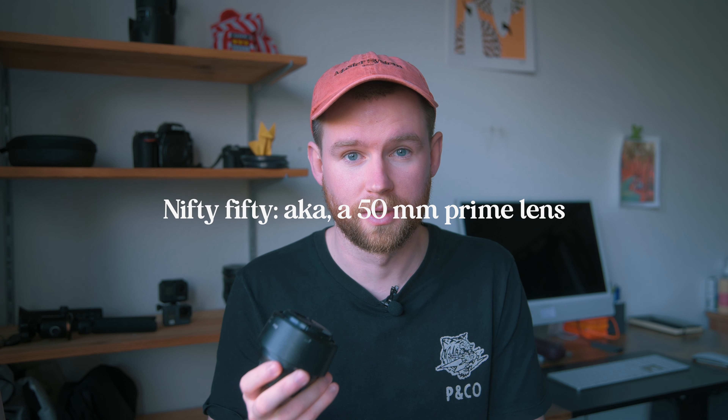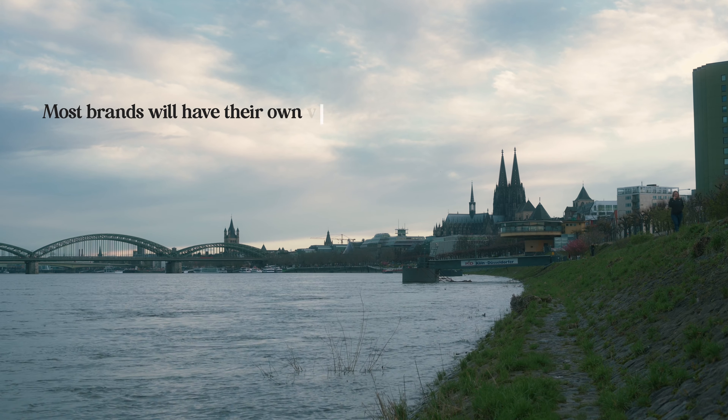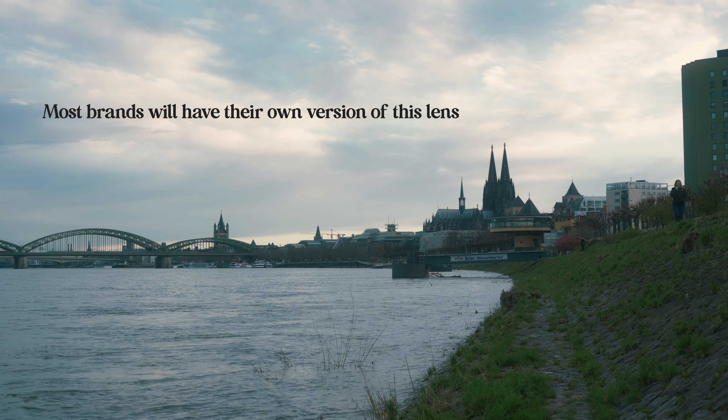A 50 millimeter fixed focal length prime lens. These days there's a million different versions of this lens out there — each brand and manufacturer has their own version of it, and a lot of them come at different price points and different standards. My one is the Nikon 50mm 1.8 version, and my guess is that it's one of the absolute cheapest ones.